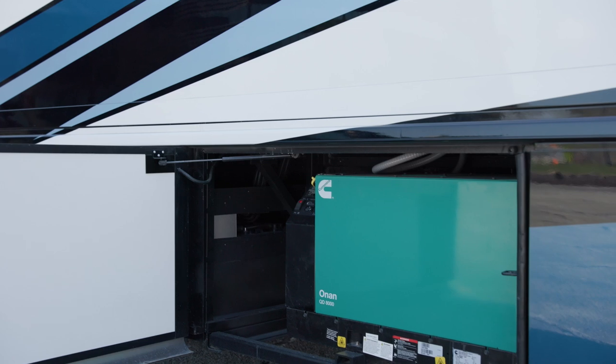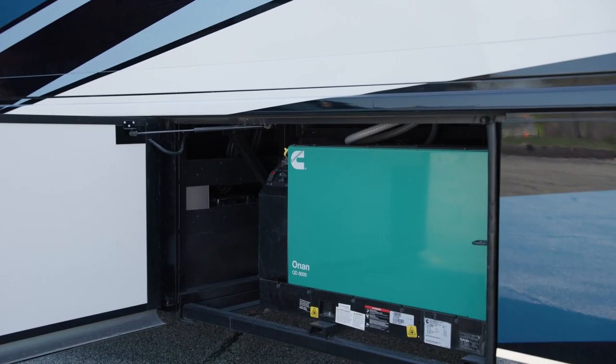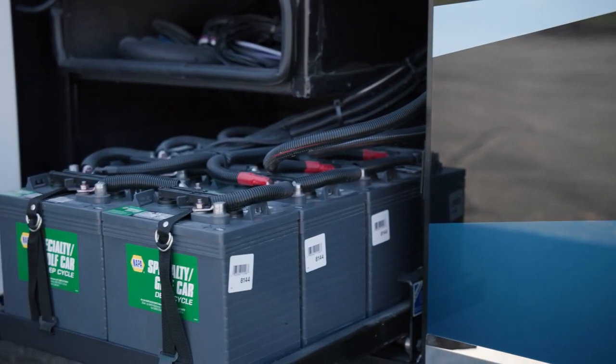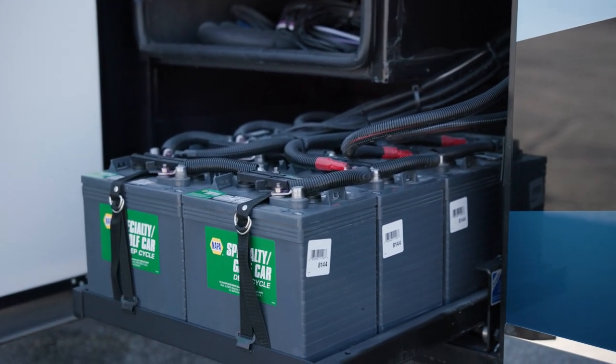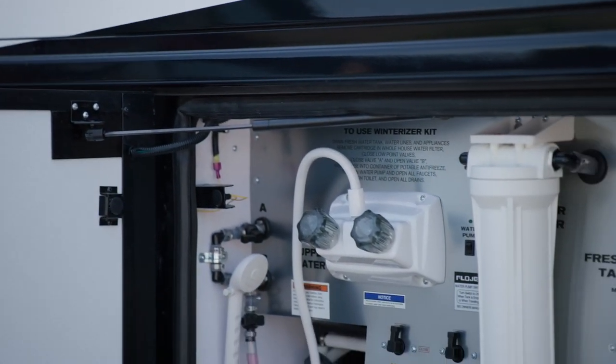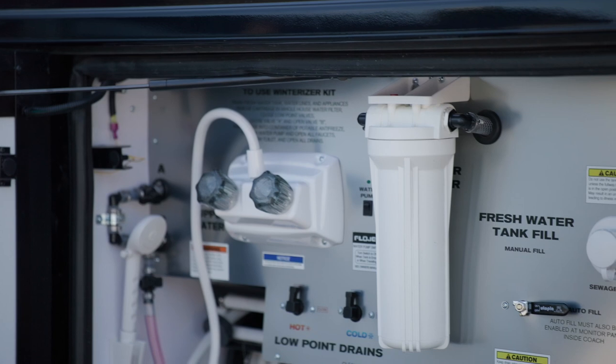You can add a Dometic freezer on a pull-out tray to keep drinks and food cool when relaxing outside. All of this is powered by an 8-kilowatt Cummins Onan diesel generator. A 10-watt solar panel comes standard to charge the chassis battery. Should you choose to go off-grid, you can stay a little longer with a 150-gallon freshwater tank.